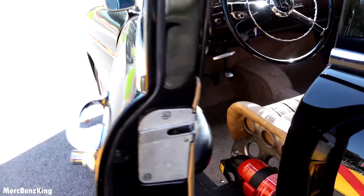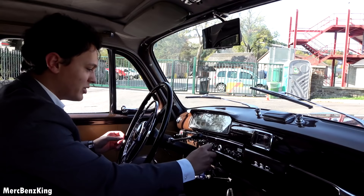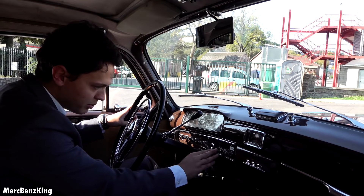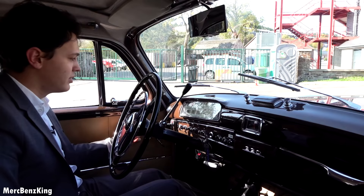Even the sound of the door closing is special. I have the key right here — usually it only has two keys, but in the past 50 years they've changed the keys quite a lot. Let's insert it. The handbrake is on and it's in neutral. Let's press the button to start. The sound is amazing. I'll put it in first gear, release the handbrake, and we are ready to go and drive on the racetrack.